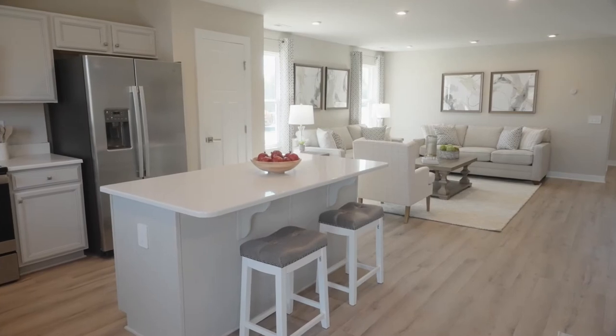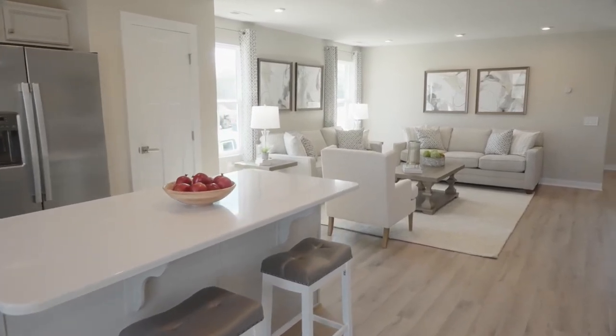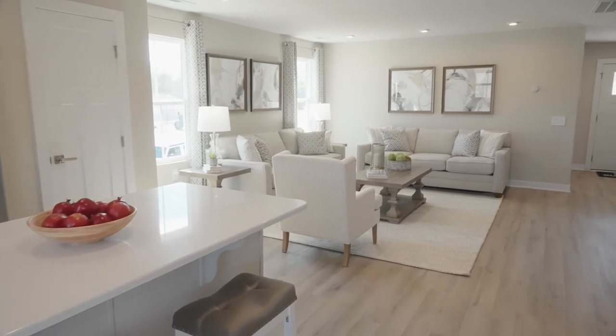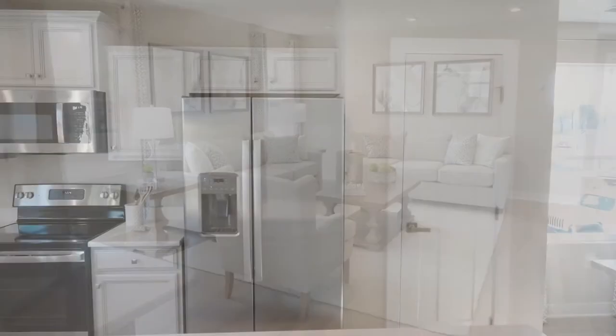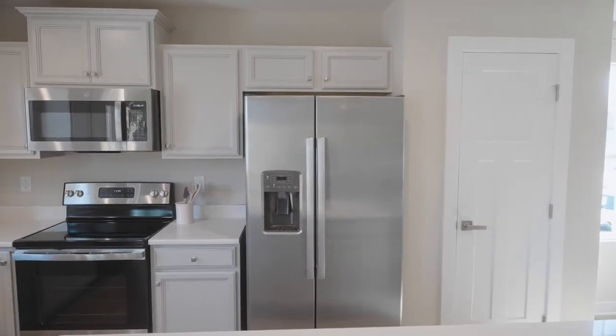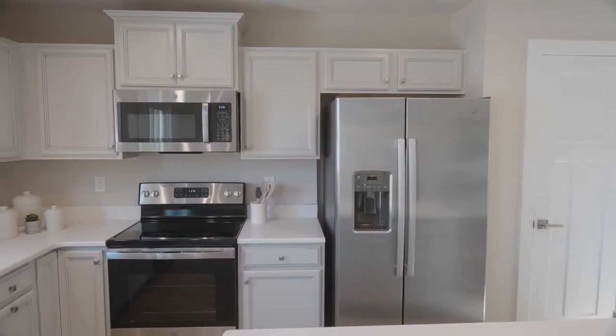Are you tired of your closed-off layout and outdated kitchen? We can fix that at Coble Farms. All of the homes here feature modern, open layouts and kitchens with expansive islands, so you can finally enjoy hosting the holidays or having friends and family over. And with smart home features and energy-efficient appliances included, you'll save money on utilities so you can focus on the fun things once you move in.